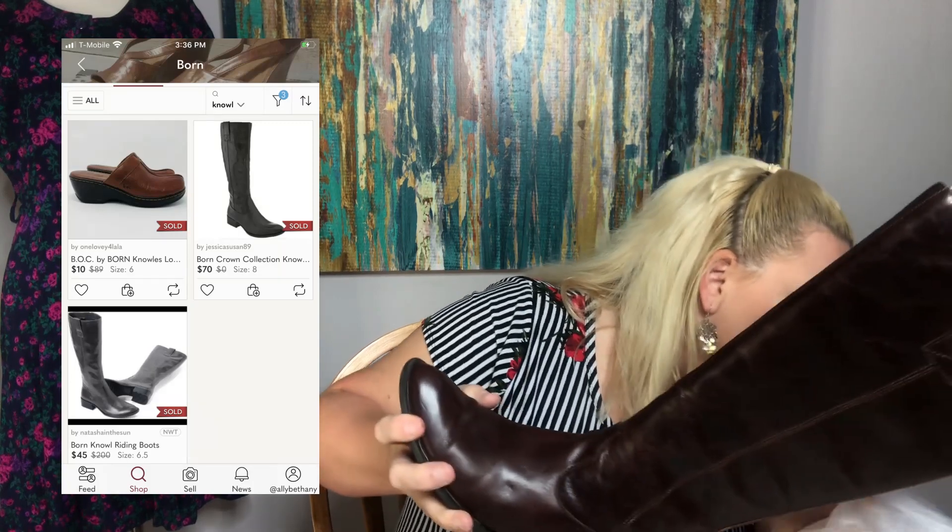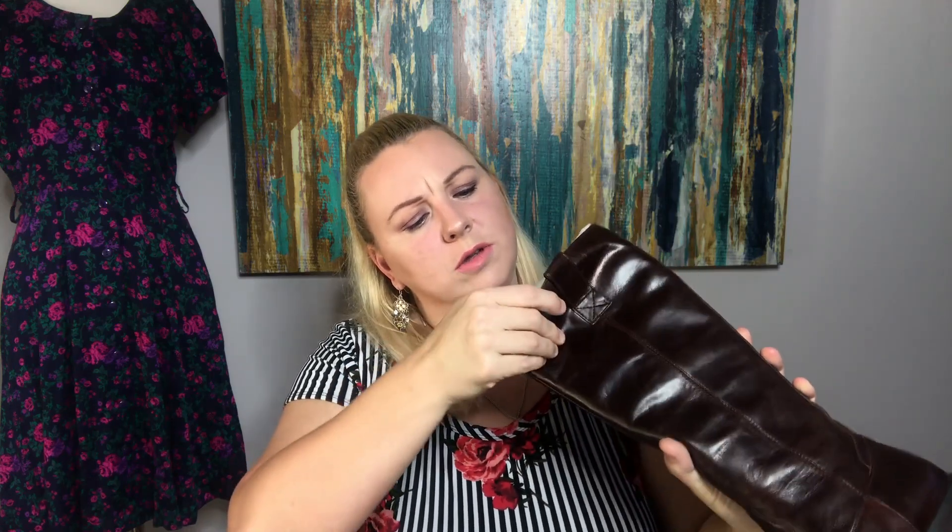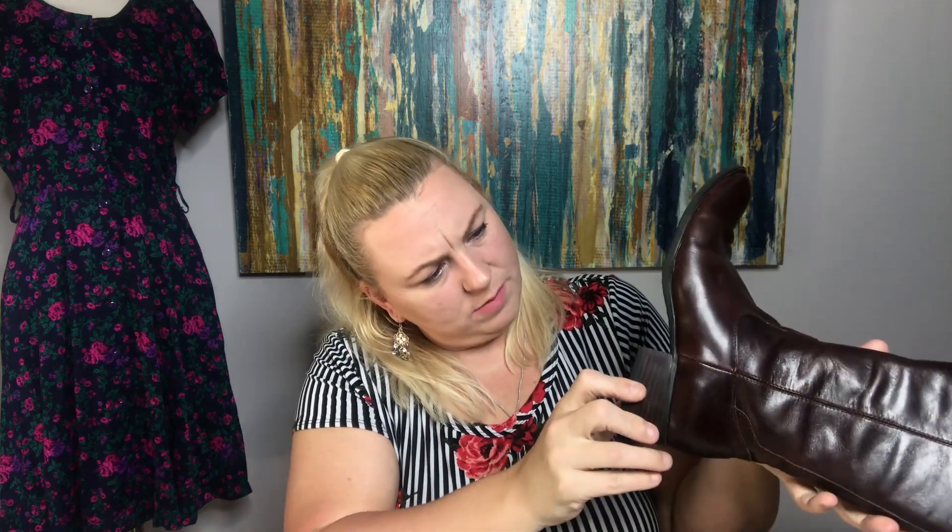The next pair of boots I picked up were these, and I think this was the last pair. These are Born — the Crown Collection. These are in excellent, like brand-new condition. They retail for over $260 on the website and they are sold out. There are none listed on Poshmark right now, so I listed mine high. These are a size six — whoever had them took very, very good care of them. I listed these higher on Poshmark because there were none listed and other ones had sold for a decent price as well. Great find.